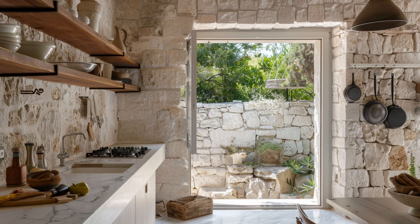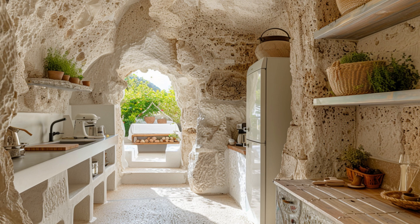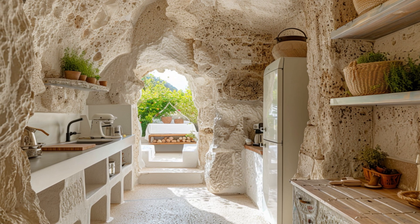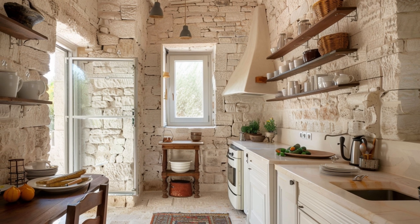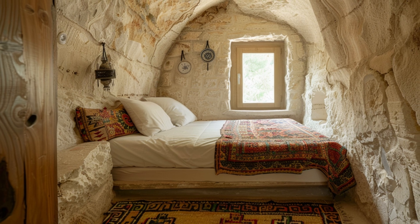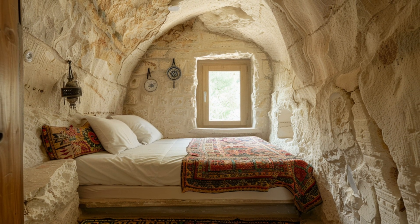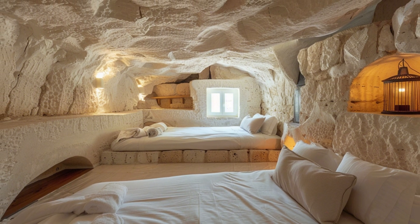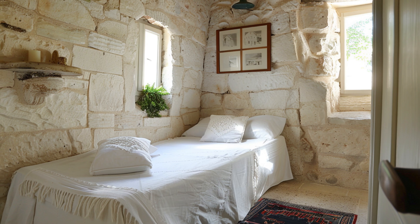One of limestone's most incredible properties is its durability. Structures built from it have withstood centuries of earthquakes, erosion, and human activity. It resists wear, yet ages beautifully, its soft, pale surface slowly developing a warm patina under the Mediterranean sun. This aging process actually enhances its charm and strength, making limestone buildings feel alive, almost eternal.